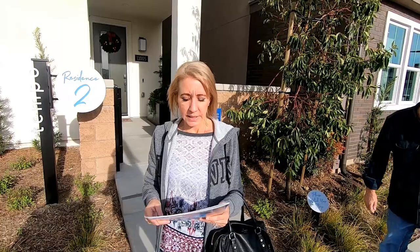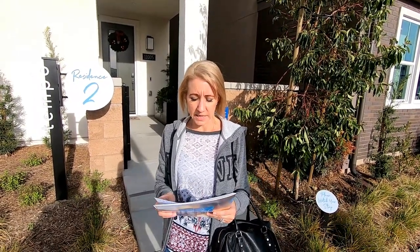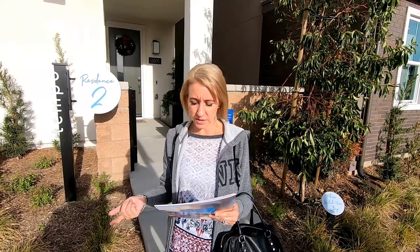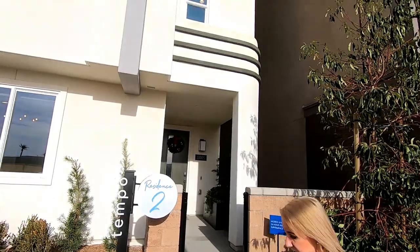This is Residence 2 at Tempo. It is 2,108 square feet and it starts at $558,000. It includes a deck, a two-car garage, three bedrooms, and two and a half baths. Let's check it out.